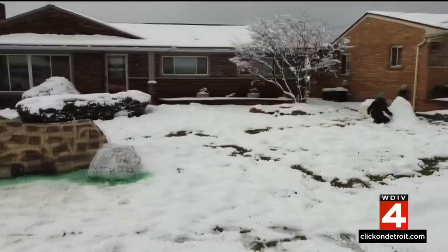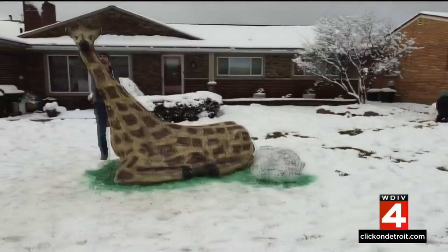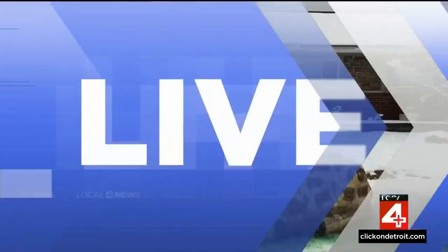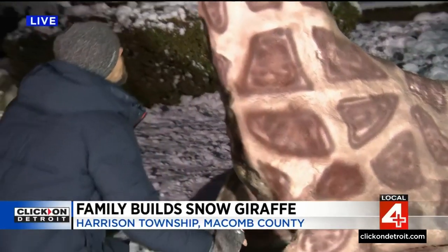You can build a snowman, of course, maybe a snow fort, or you can go even bigger — like what they did at this house over in Macomb County. Tim Pamplin joins us live. Tim, we do understand there's been a little mishap there. What's going on?